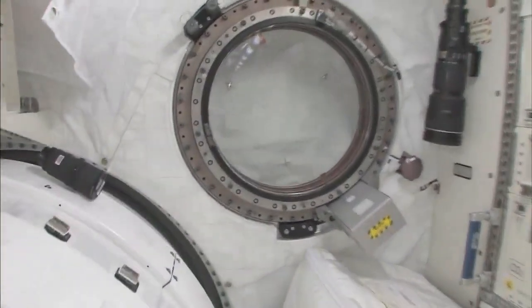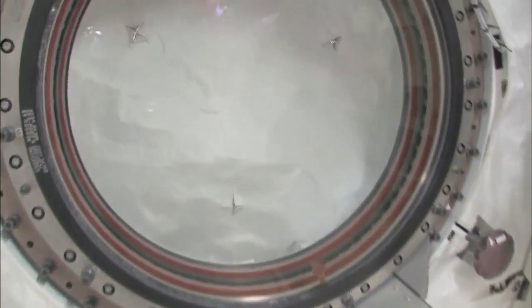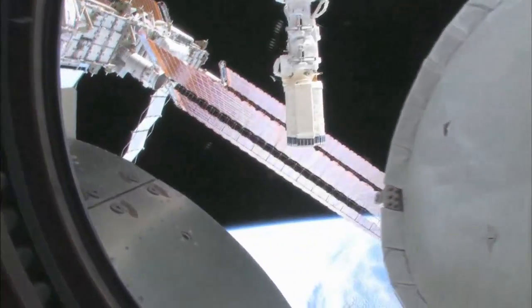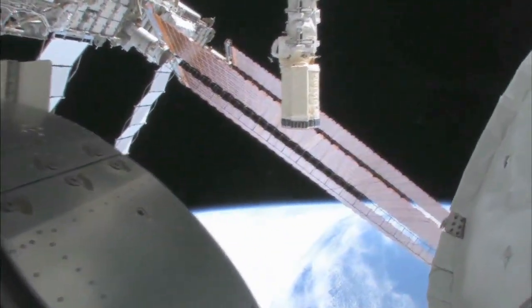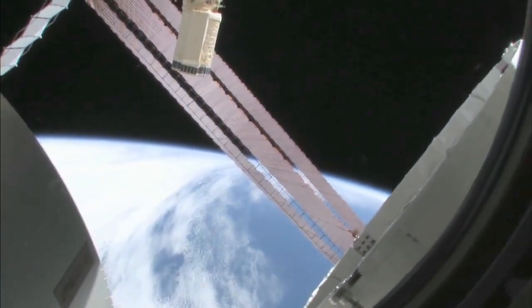Let's take a quick look out the window before it gets dark outside. We're going around the world every 90 minutes, so we get to see a lot of sunrises and sunsets. Oh my goodness, it's beautiful out there. This is looking out the port side of the space station — actually the front port side.